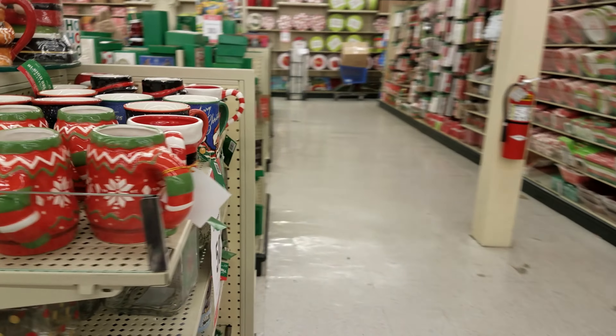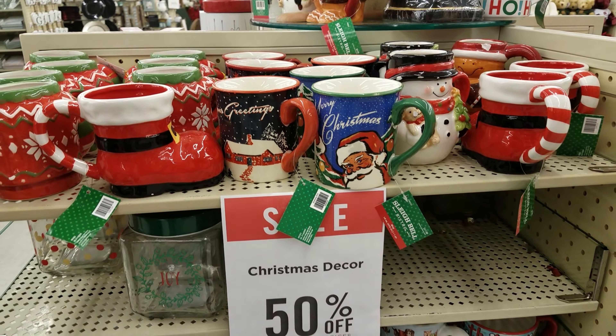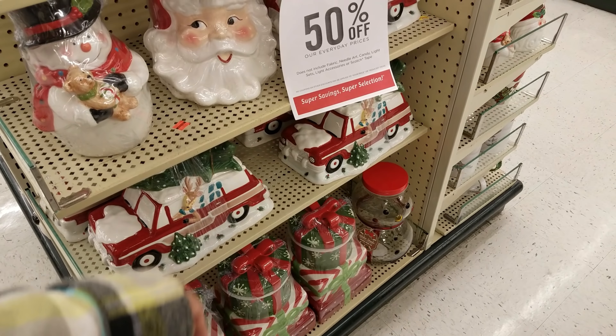We got Pez here - Chewy and Power Rangers and the Nerd. Those are fun. Look at all these candy canes. For candy canes like this, they want like $2.70. Just go to Walmart or the Dollar Tree.